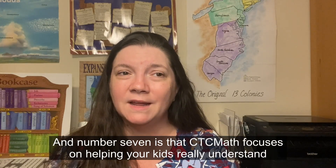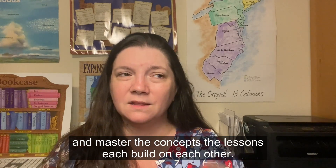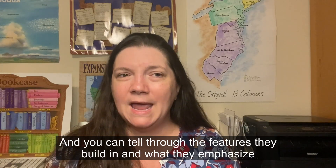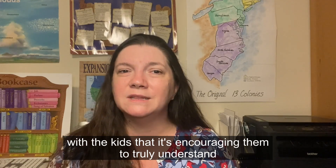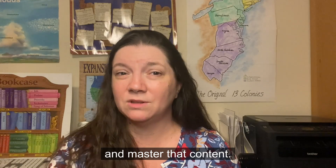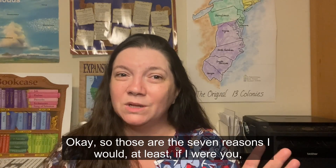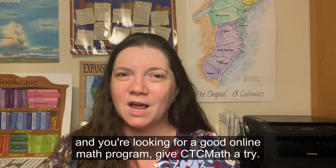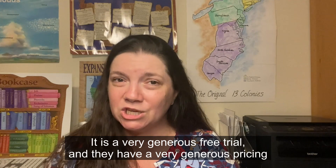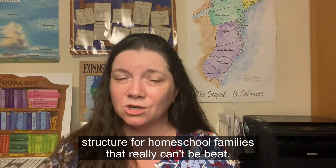Number seven: CTC Math focuses on helping kids truly understand and master concepts. The lessons each build on each other, and through the features they build in and what they emphasize, it's encouraging genuine mastery. Those are the seven reasons — if you're looking for a good online math program, give CTC Math a try with their free trial. It's a very generous free trial with a generous pricing structure for homeschool families.